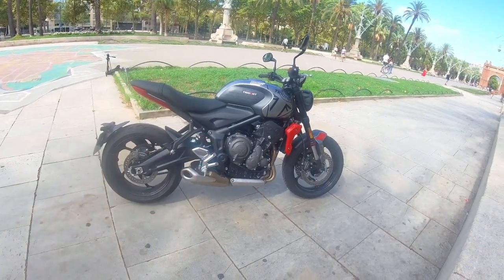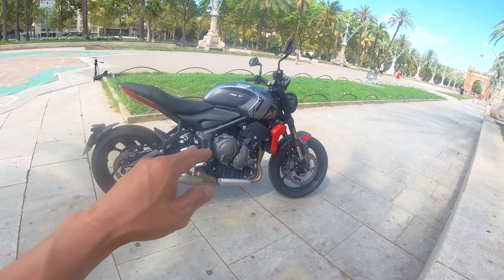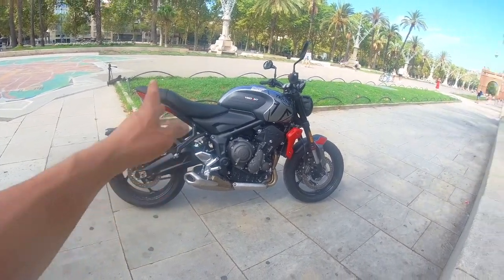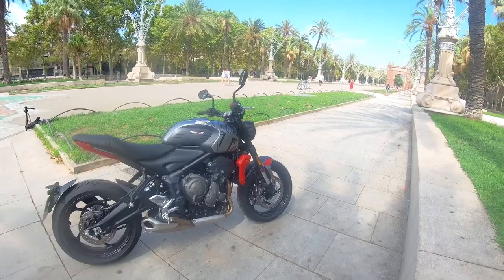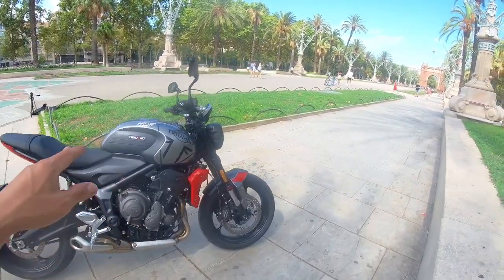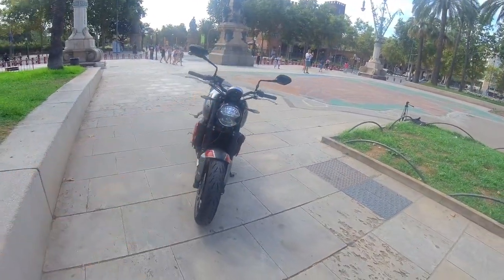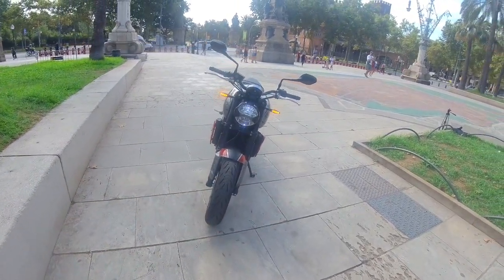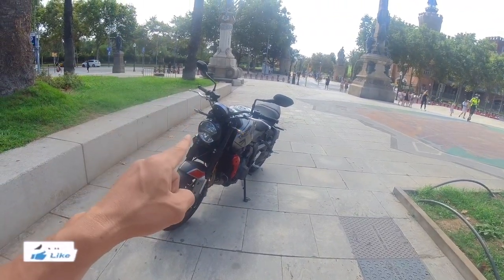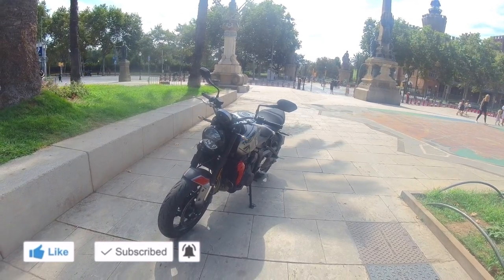Salamat sa Italo Motors sa pagpapatestride nila dito sa bagong Trident 660. 90% — il-lab na ako dito. Tabangan nyo mga kabiyake kung ito na ba ang ating kupunin na ipapalito sa ating motor. Kaya kung nagustuhan nyo ang ating motor vlog, please subscribe, like, and share. Hanggang sa susunod na aking motor vlog, ito ang inyong lingkod si Motfit. Ciao!